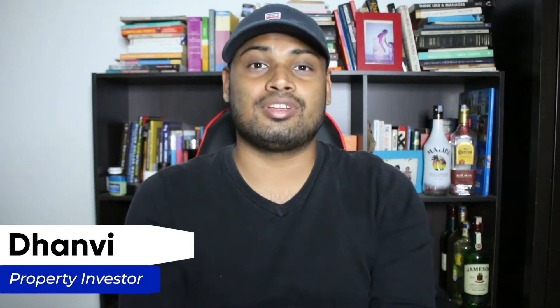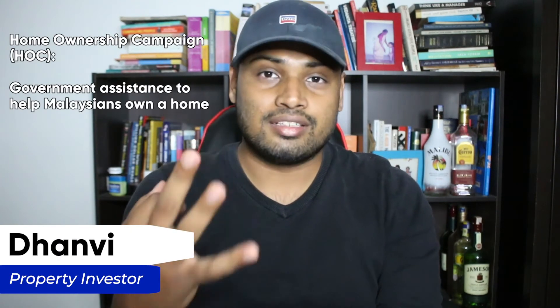Hi guys, my name is Dhanvi Lakshman and today I'll be introducing to you three HOC projects that are worth your time.